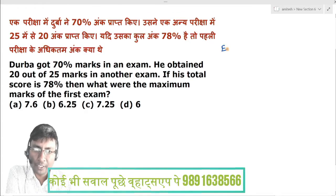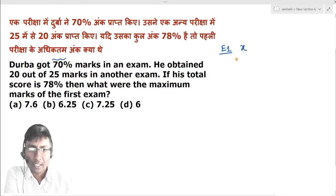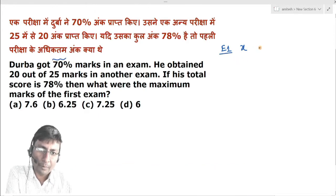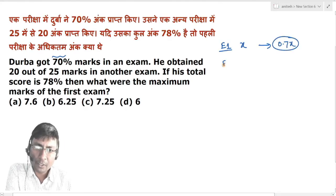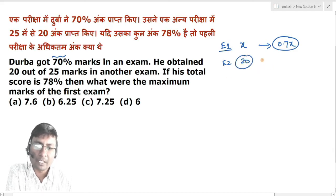Assume that exam 1 maximum marks were X. Durba got 0.7X marks in the first exam. The second exam total marks were 20 out of 25.